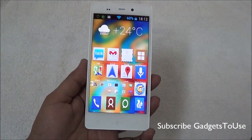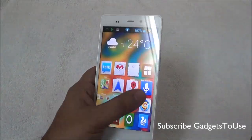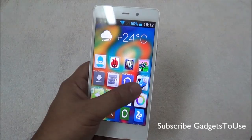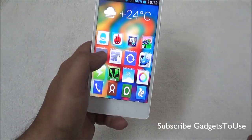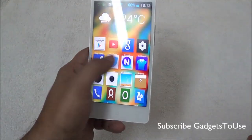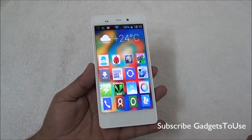We have forced the resolution down to 720p and this device has become much more responsive — whether it is home screen transitions or any application performance. The UI glitch is almost gone, and we are getting almost instant UI response on the Gioni eLife E6.